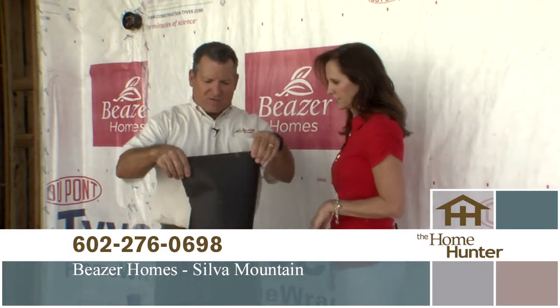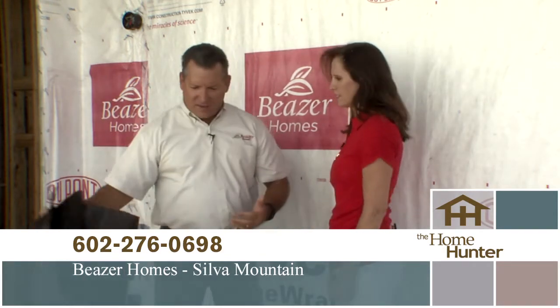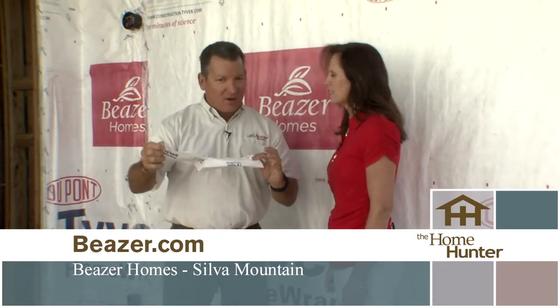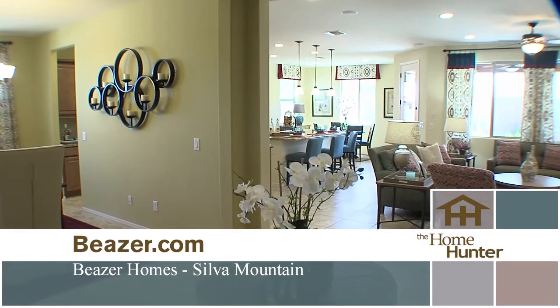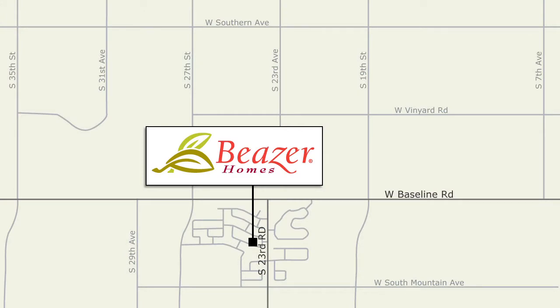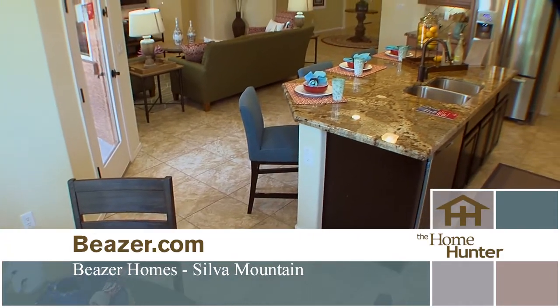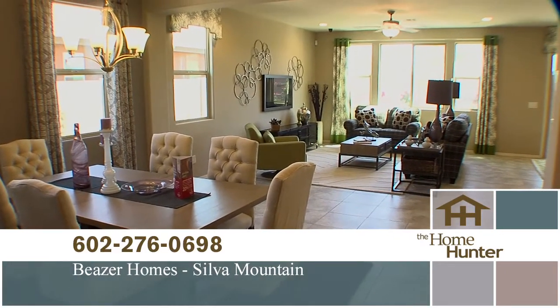We've been doing Tyvek for the last couple of years. A lot of competitors use the black paper underneath the stucco — and if you see how easy it is to tear, it gets a lot of holes and is not very reliable. But by using the Tyvek material, it becomes much more difficult to tear. It acts as a good air barrier and water barrier, but it lets the house breathe, so it does not have accumulation of moisture or mold. If you're coming on Baseline Road, turn south on 23rd Avenue and you'll see our nice big American flag. Visit Beazer.com or call 602-276-0698.